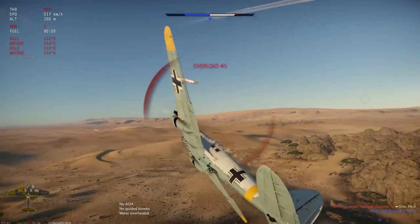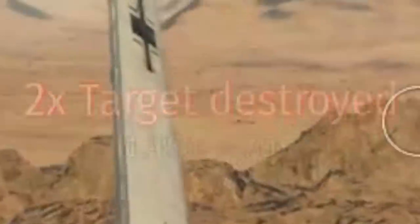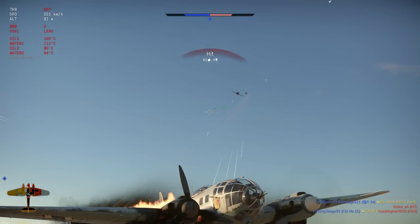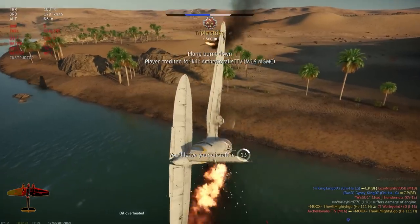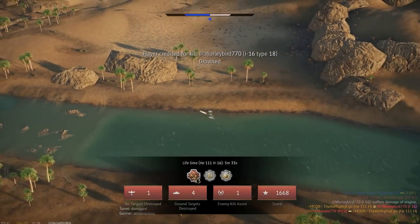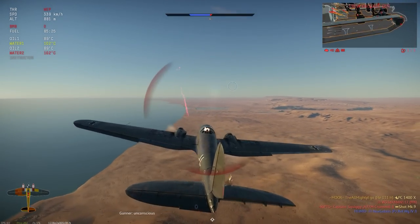There it goes. I wonder how many that will get. Only two? Okay. Yes, yes. Go away. Yes. Got a bomb, let's go.